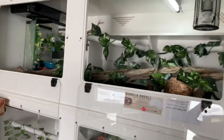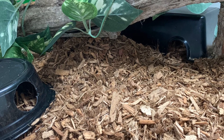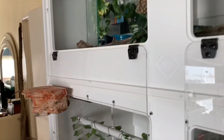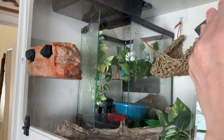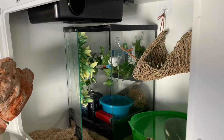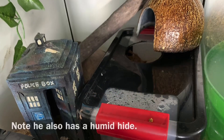He's got two ground hides, though — as you may have noticed in previous footage — he doesn't use them. They're there if he wants them, but he didn't use them in his old enclosure and he's not using them in this one either. He used to sit in his half coconut hide on top of a rock, and now he's either sleeping between his enclosure and the wall of the new enclosure, in the sky hide, or up on top of his terrarium.